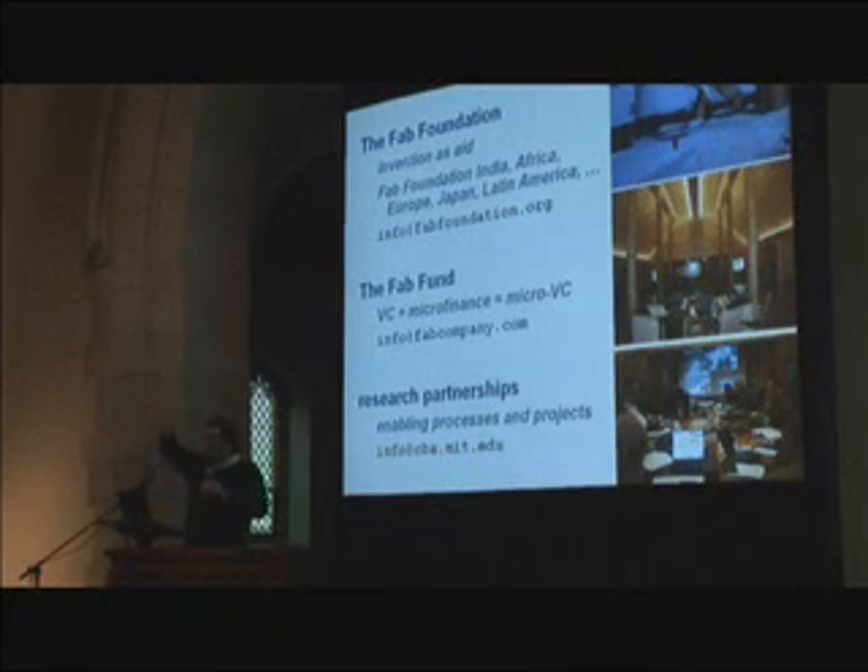This breaks everybody's boundaries — it sits right in the middle of aid, invention, research, and education. It breaks so many organizational boundaries that we found we have to create our own organizations to occupy that space. So we're developing a fab foundation for invention as aid, and a fab fund crossing VC with microfinance — something I didn't understand doesn't exist but needs to be developed for this.